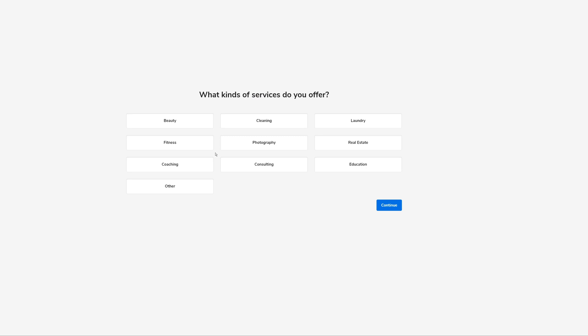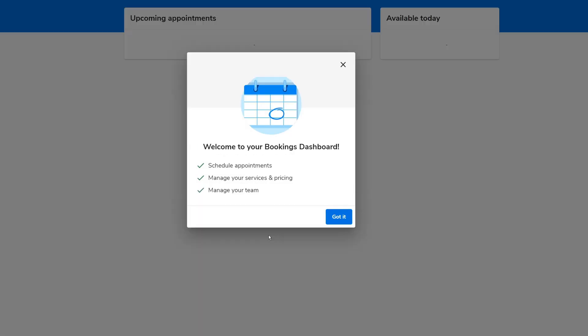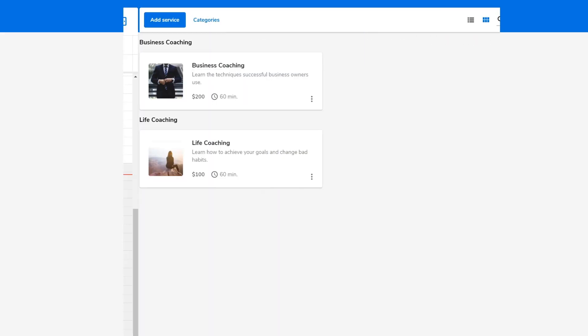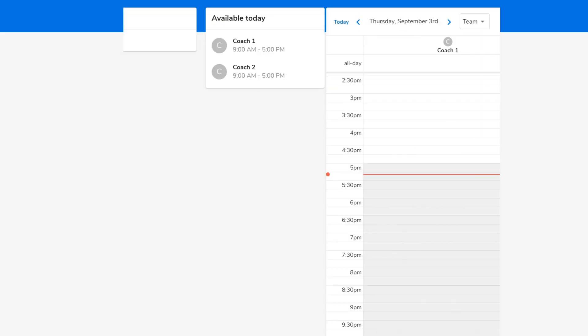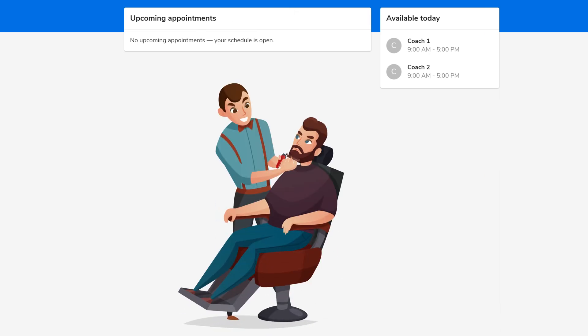HostGator also offers a booking function that allows you to add booking functionality to your website and then keep track of the calendar and various appointments through the HostGator panel. This is quite a handy tool if you're a business that offers appointments, like a barbershop.